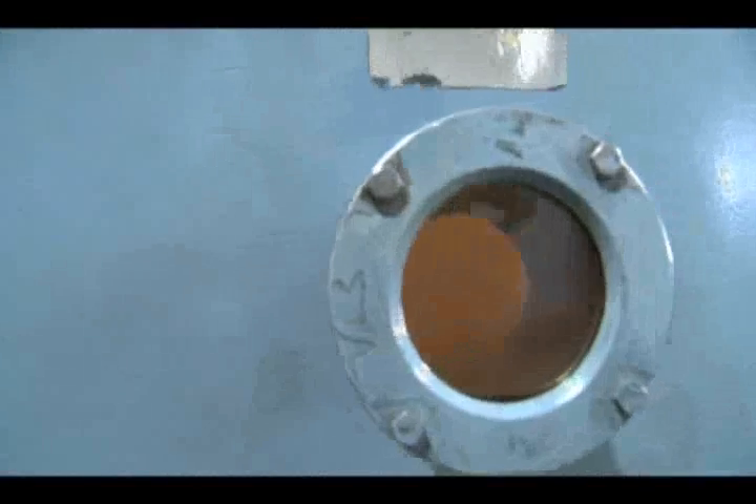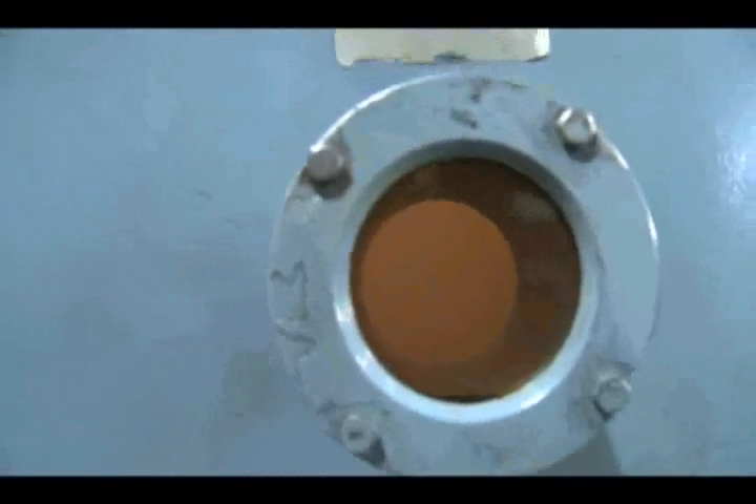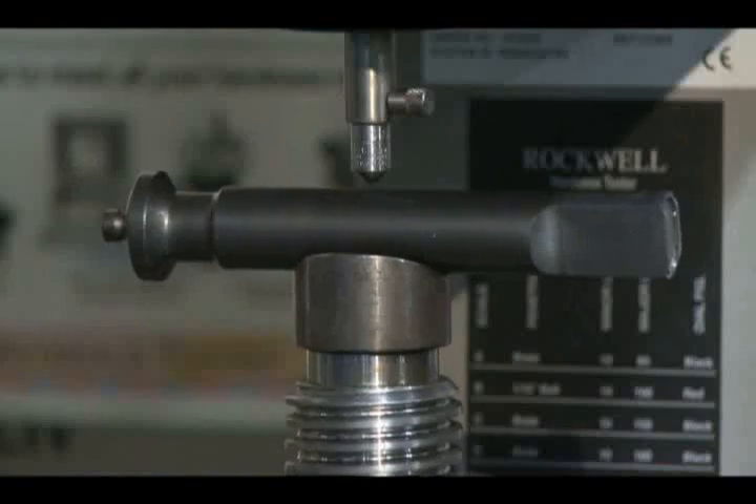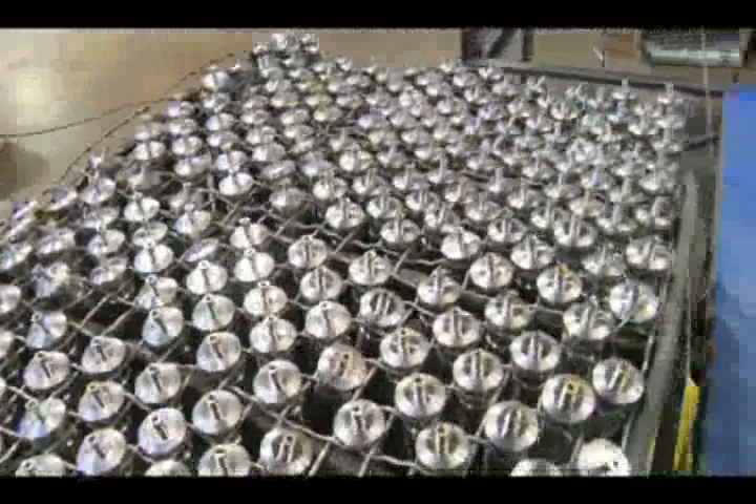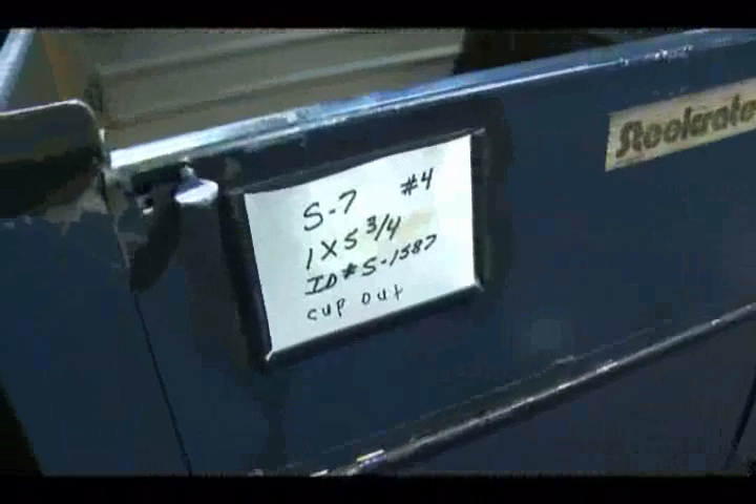This electric furnace can go rapidly to 1,900 degrees. When cooled, samples will be tested for hardness using the Rockwell C Scale. Natoli keeps records of each heat-treat cycle, and for quality and traceability, each order gets an internal ID number.